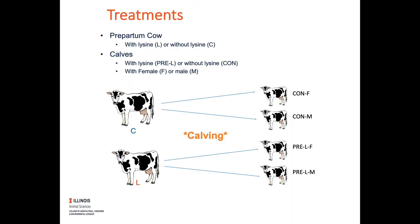This slide shows how the treatments were broken up. The first column shows cows that were either control (C) or the lysine group (L). Once they calved, their offspring could either be male or female, and they could be in the control group or the pre-lysine group. So if a control cow had a female, it was a control female calf, and so on and so forth.